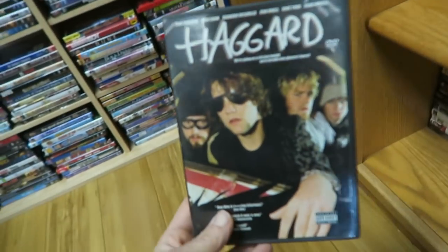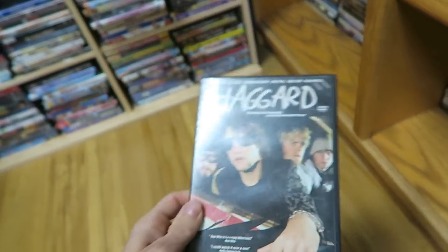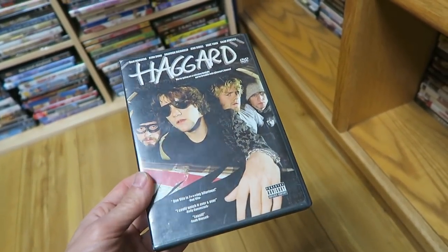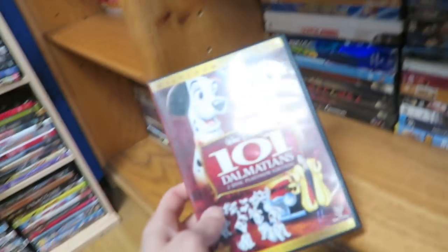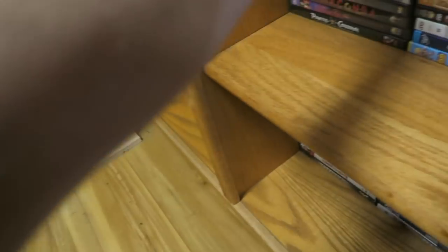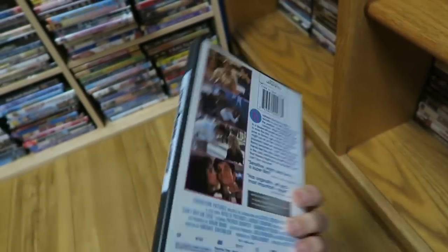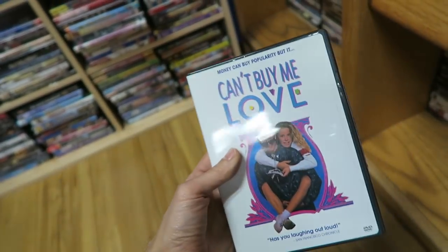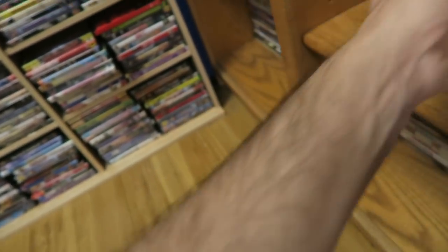This is another thing I saw in here that you don't see very often. I already own it — Haggard, the movie Bam Margera made with some of his posse, the CKY jackass crew. That's kind of cool to see here. Not a lot of things I needed to pick up. This one has some scratches on it. But this one right here — Can't Buy Me Love — was always a really good one. And is that who I think? Yeah, Patrick Dempsey, McDreamy from Grey's Anatomy, one of his early roles.